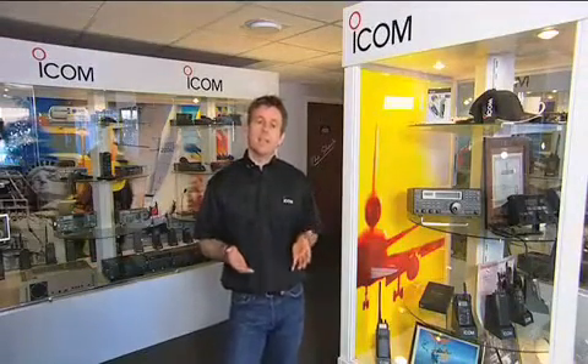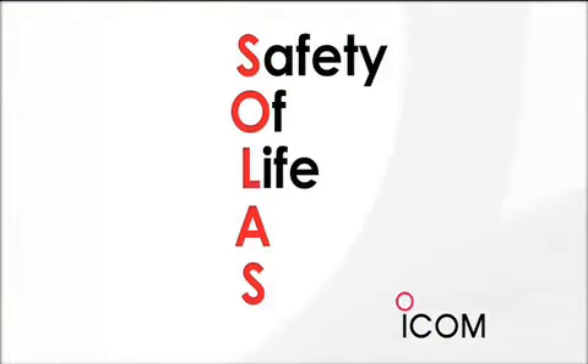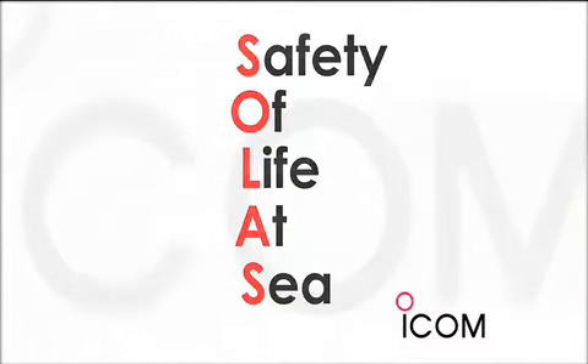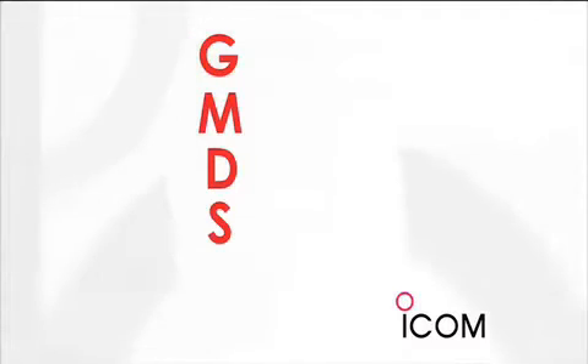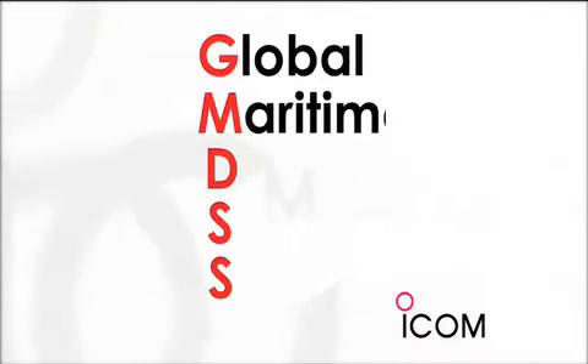After the Titanic disaster in 1912 an international convention was set up called SOLAS, safety of life at sea. Its aim was to maintain and improve the safety of merchant shipping. Among many of their current remits is the implementation of radio communications known as GMDSS, Global Maritime Distress and Safety System.